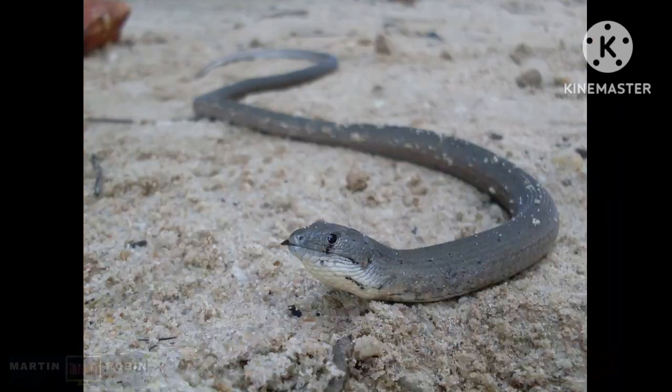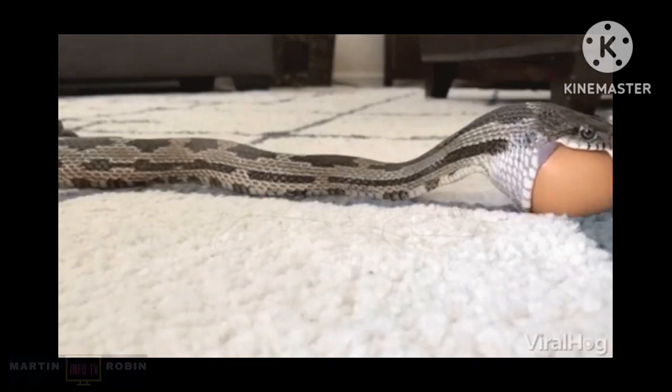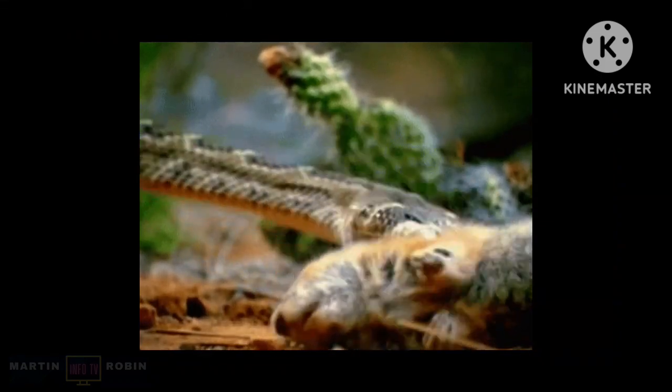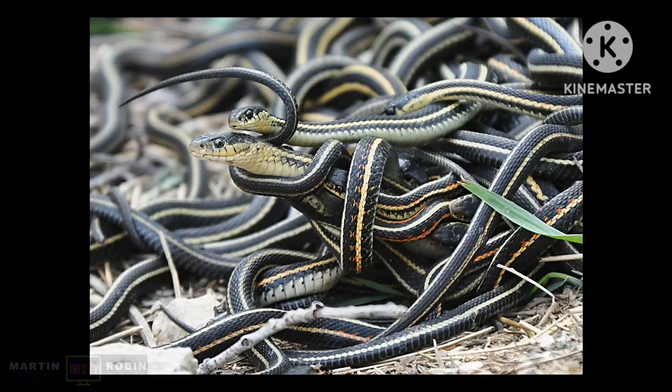Some lizards are legless and look like snakes. All snakes eat live prey, which is grabbed and swallowed whole without chewing it into pieces. There are around 3,000 known species worldwide.